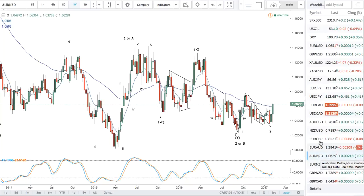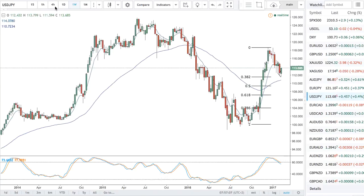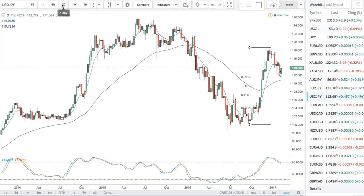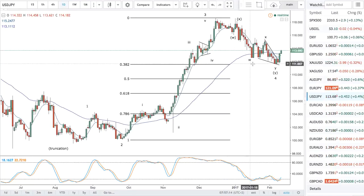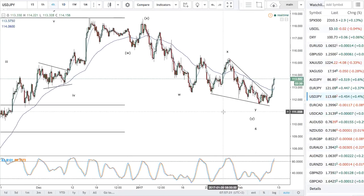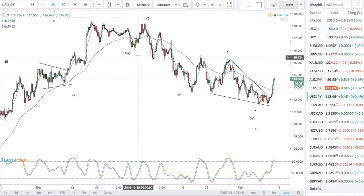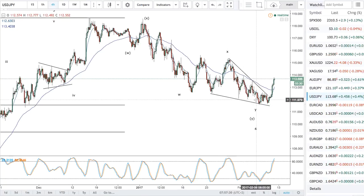There were some developments in yen pairs yesterday which have started a new bullish uptrend. As I showed, I was looking for a reversal at the 38.2 of wave 3 here for wave 4, which we did get. I adjusted the count slightly. This is dollar yen. WXY pattern for wave 4 into 38.2. It's similar to an ending diagonal. More importantly, it's propulsive from the low.